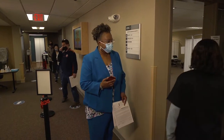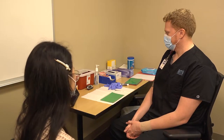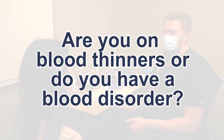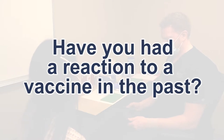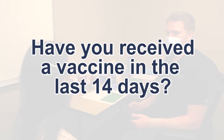Next you will be directed to the vaccination area where you will be assigned to a vaccinator. The vaccinator will ask to verify your name and date of birth. Then you will be asked a series of health-related questions including: Have you ever fainted from a vaccine? Are you on blood thinners or do you have a blood disorder? Have you tested positive for COVID-19 in the last 14 days? Have you had a reaction to a vaccine in the past? Have you had allergic reactions to anything in the past? Have you received a vaccine in the last 14 days?